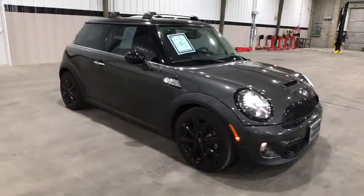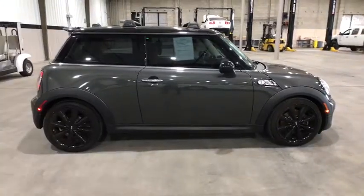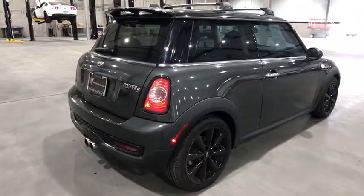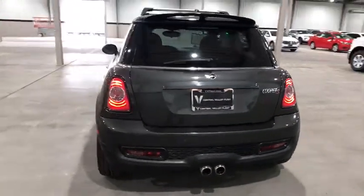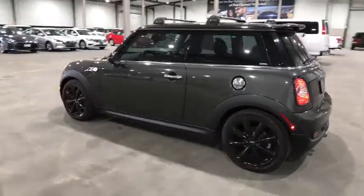Stop by and take a look at the 2013 Mini Cooper Clubman. The Mini Cooper Clubman is a longer version of the regular Mini with a larger back seat and more cargo space. Fuel economy on the Clubman is excellent, ranging from 29 to 33 mpg. This vehicle has less than 55,000 miles.